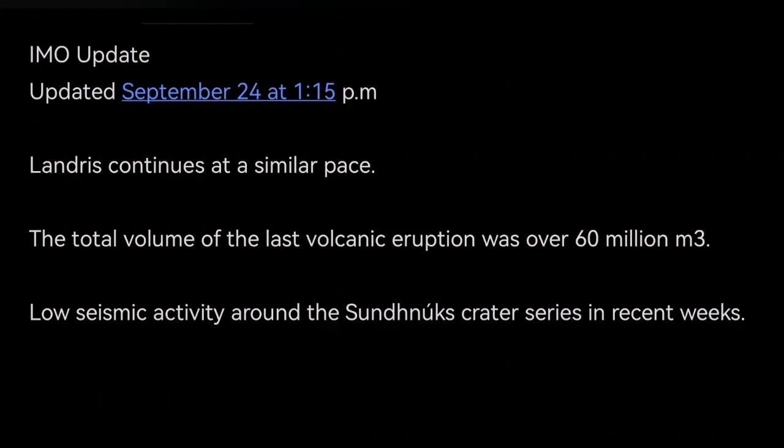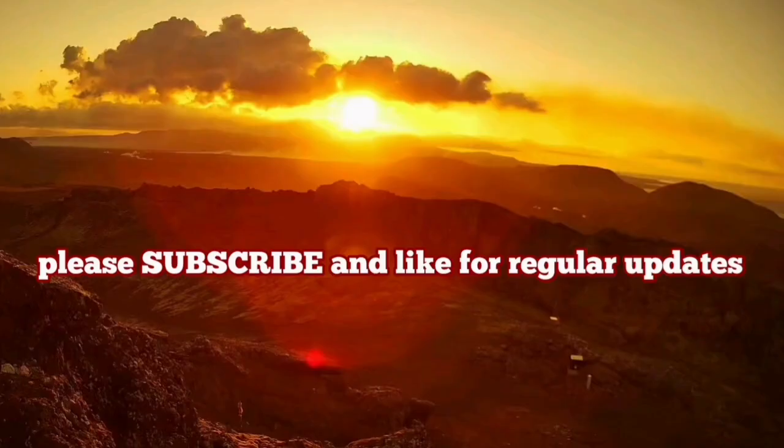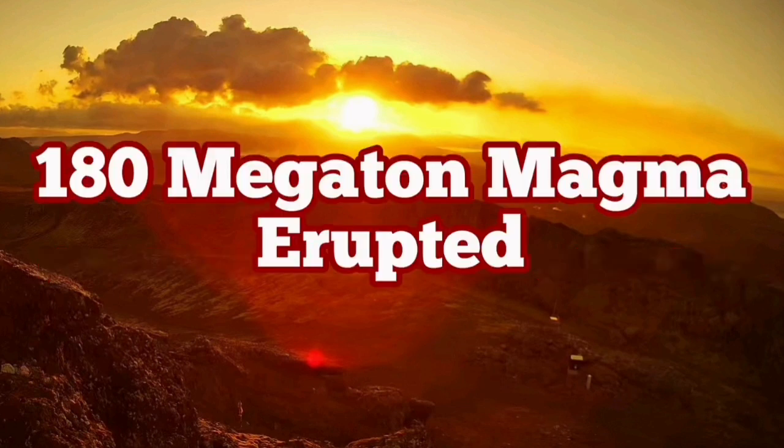IMO — the Icelandic Meteorological Office — has released an update. Land rise is continuing. The total volume is near 60 million cubic meters, as I mentioned, 180 megatons. Seismic activity is at a very low level, meaning the extension or movement of the magma is very slow, but continuous and steady. So this is the update.